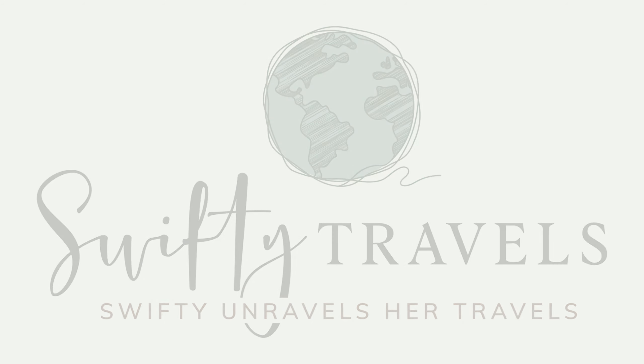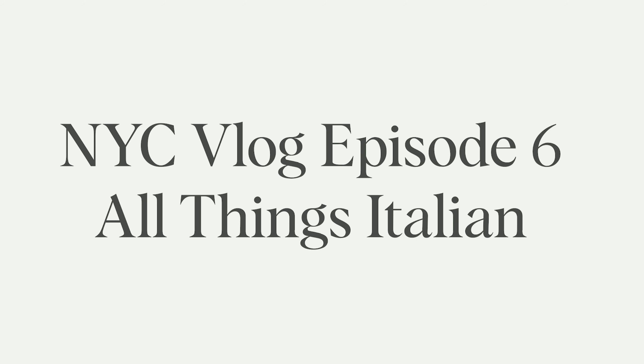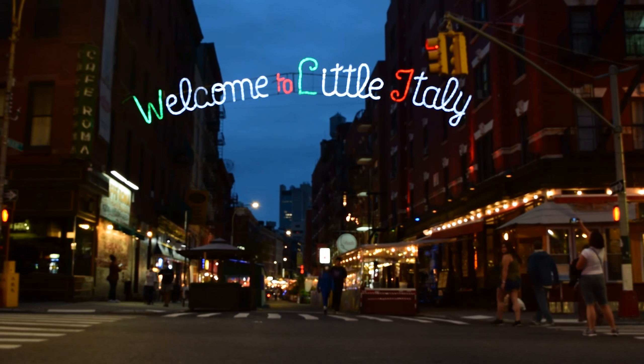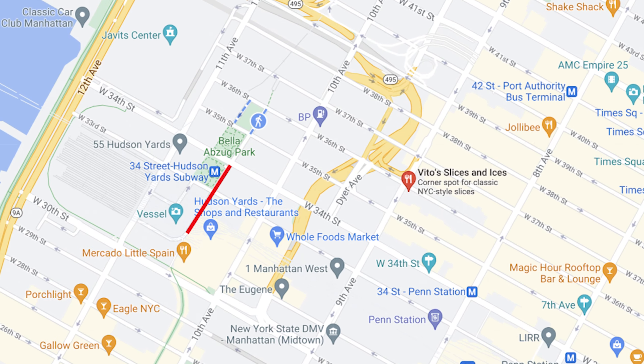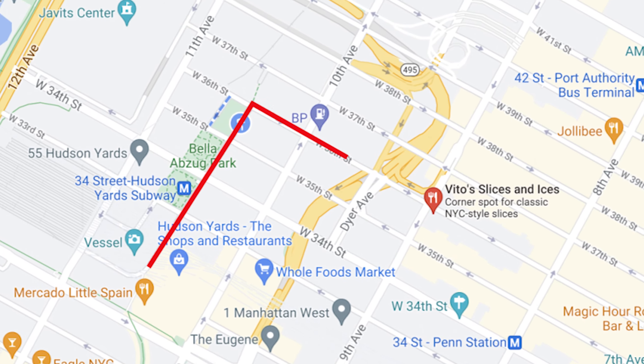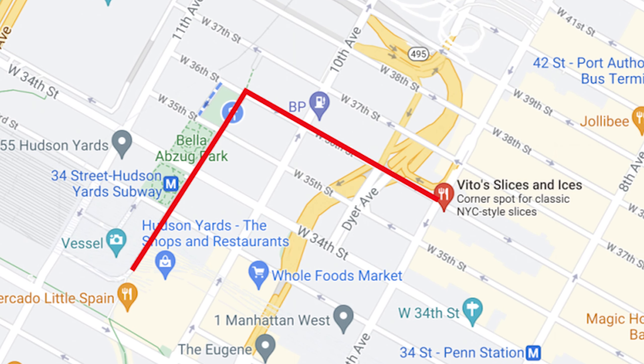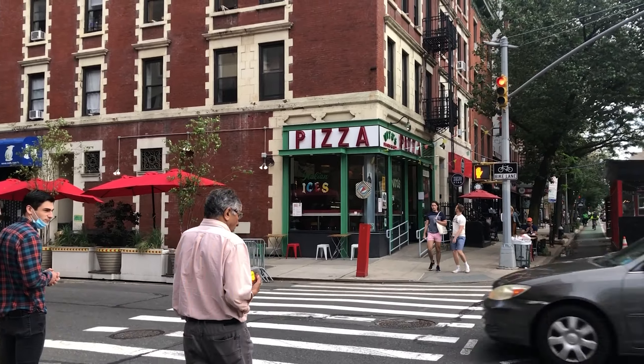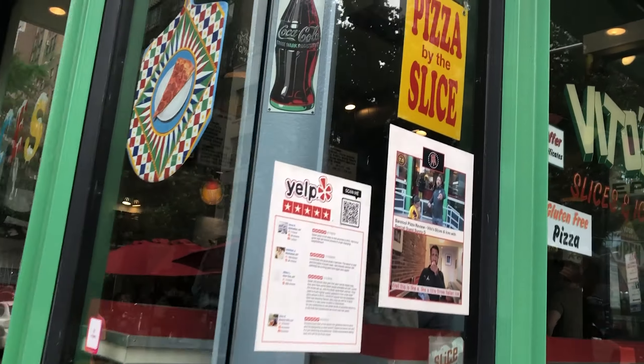It's episode 6 of the New York City vlog and in this video I'm going to show you all things Italian, including our visit through Little Italy. After walking the High Line, we happened to stumble upon Vito's Slices and Ices. We were quite hungry and after a couple of days in New York, we really hadn't found that perfect slice of pizza yet.